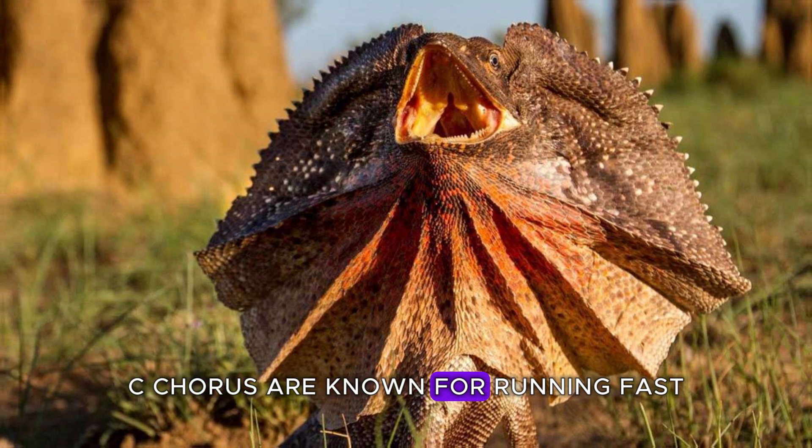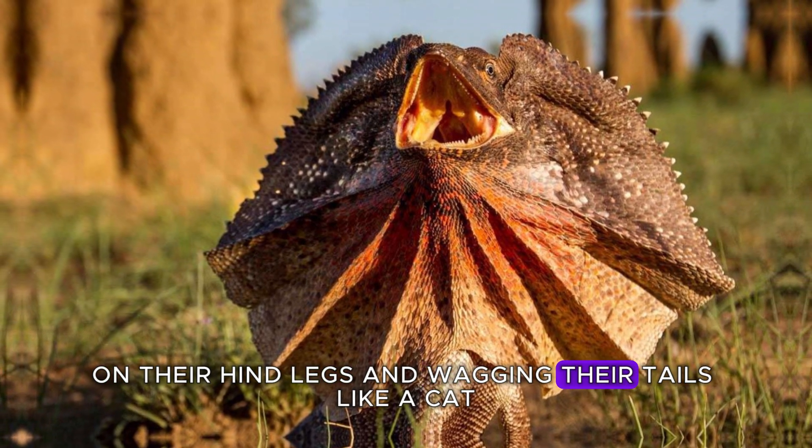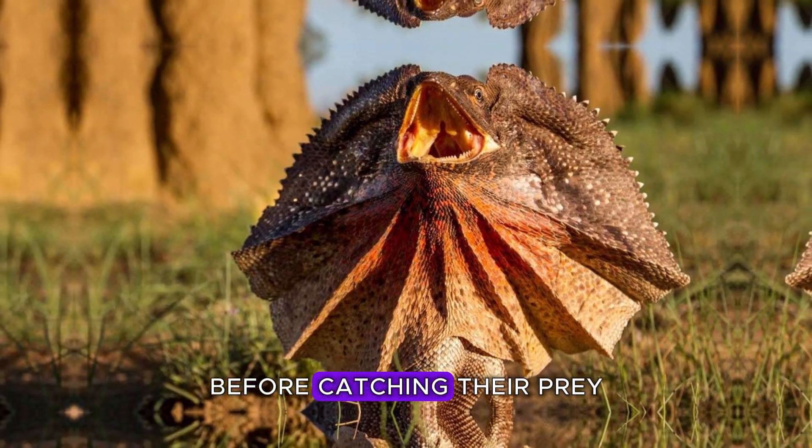Collaris are known for running fast on their hind legs and wagging their tails like a cat before catching their prey.